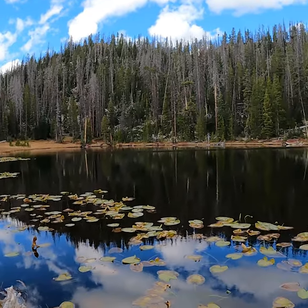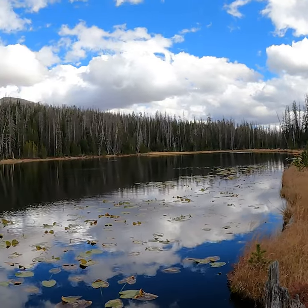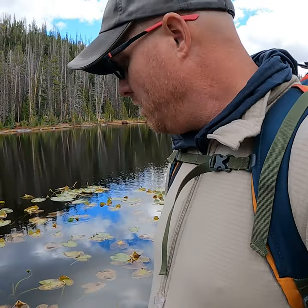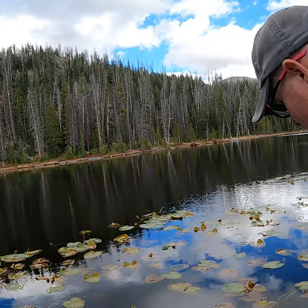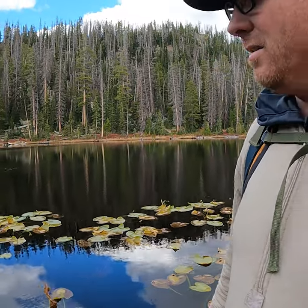Look at this — it's just gorgeous. I'm going to go set up my camp and then I'm going to go fishing. There's fish all over this lake.